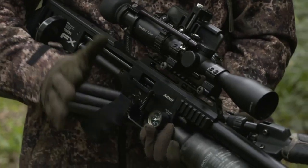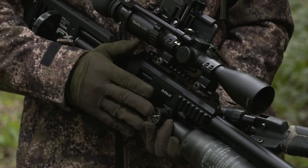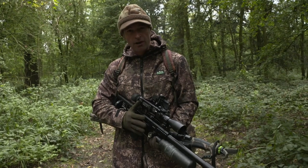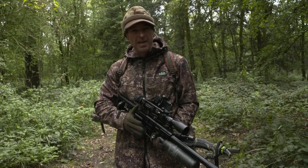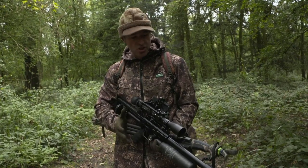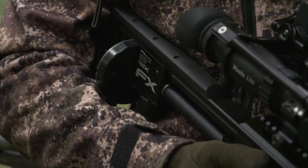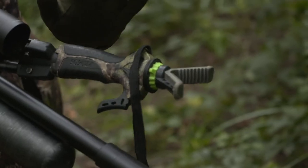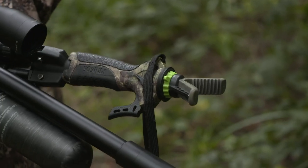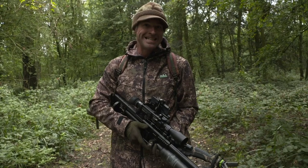My gun choice for today is a sub-12 foot-pound FX Impact Mark II, in .22 calibre. It's a gun I've been using very frequently in the hide, but being so light it should also lend itself pretty well to a roving shoot like this. Also being recoilless, it shoots very accurately off the trigger sticks I'm carrying today. Quite frankly any support I can get from using a rest will be gratefully received.